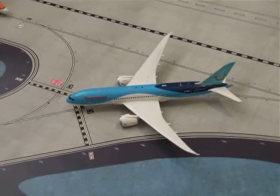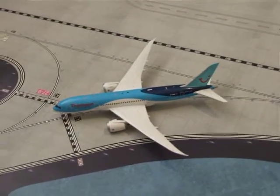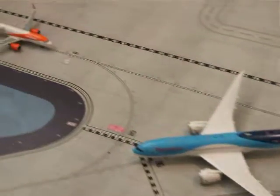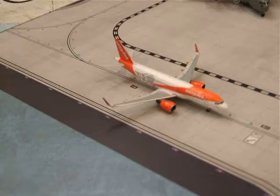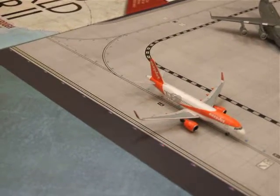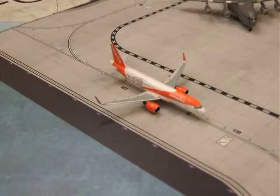Here we've got the TUI UK 787. He will be making his way from Gatwick to Cancun as BY48. Here we've got the EasyJet A320 Neo. He will be making his way from Luton to Faro as EZY2015.